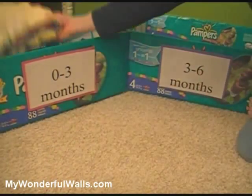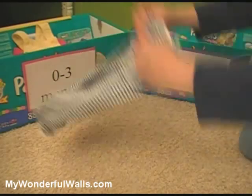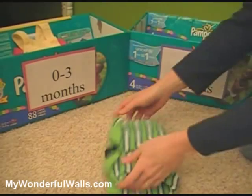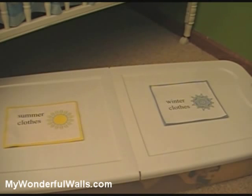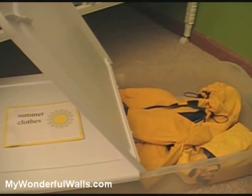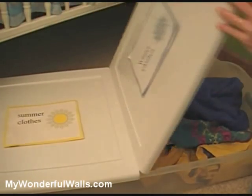Prevent the baby room from getting overstuffed by going through the closet and dresser at least every three months or so and removing what no longer fits. Label boxes or plastic bins by clothing size and stow away for babies to be. There is also storage space to be found under the crib or bed — purchase several long and thin clear storage containers and store out-of-season clothing underneath.